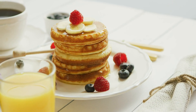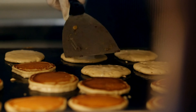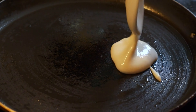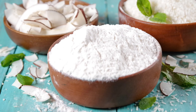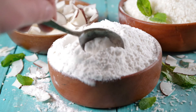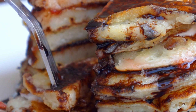Additionally, coconut flour is rich in lauric acid, a type of saturated fat that has been shown to improve cholesterol levels and support heart health. Coconut flour pancakes offer a satisfying breakfast option that's both delicious and diabetes-friendly. By using coconut flour instead of traditional wheat flour, you can enjoy all the flavors of classic pancakes without the worry of spiking your blood sugar levels.